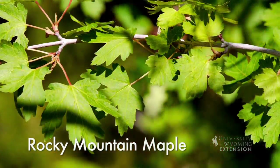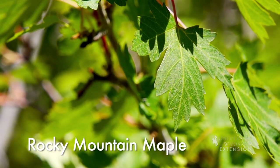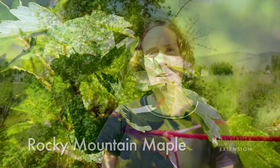Rocky Mountain maple serves as an important food source for big game animals such as moose, elk, and mule deer. The small trees also provide cover habitat to small mammals and nesting birds. Look for this plant growing near riparian or forested foothills of northern mountain ranges in Wyoming.